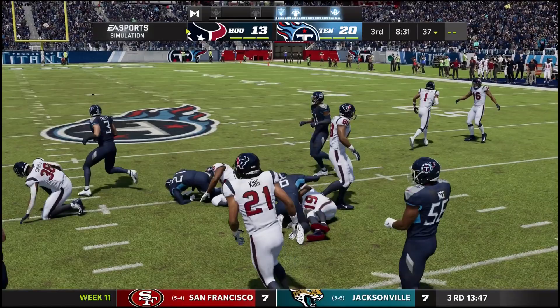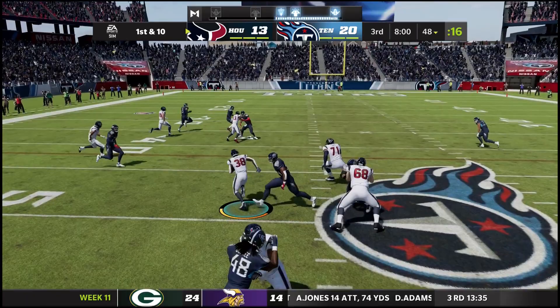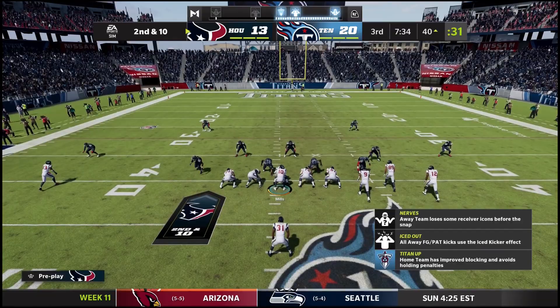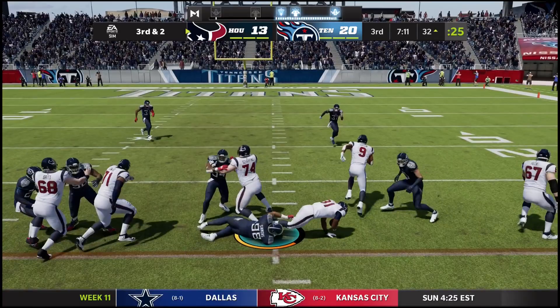On the ensuing kickoff, Roberts returns it up across the 35, out to the 37. Now down 13 to 20 — can the Texans offense start moving the ball and score touchdowns instead of settling for field goals? Carry for Samuels crosses midfield, up to the 40 of the Titans. Second and 10, give to David Johnson up the middle, wrapped up and taken out at the 32. Twelve carries, 60 yards for him so far.